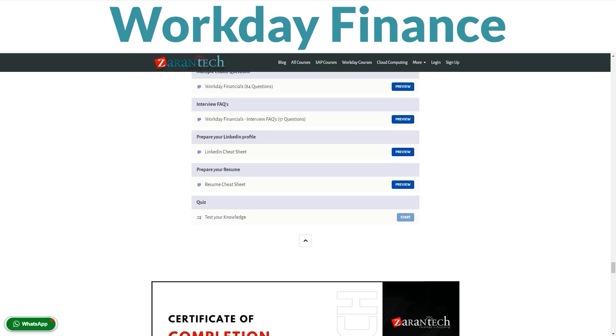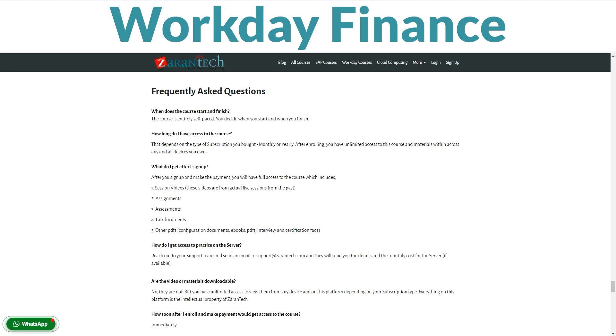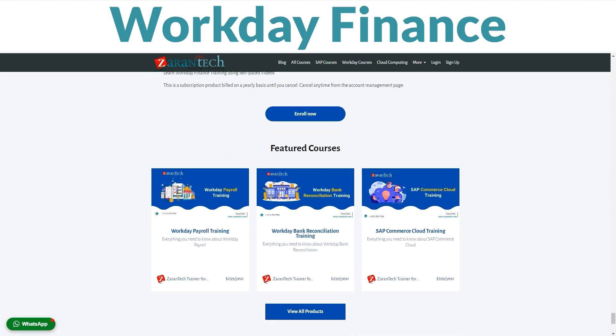This is an outstanding opportunity to become a certified Workday Finance Expert. Visit the link below for full information on ZaranTech's intensive Workday Finance Training Program.